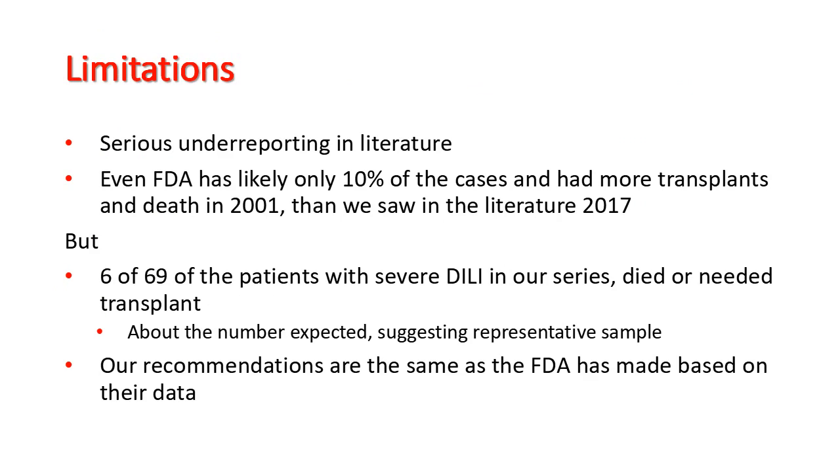Any study like this has serious limitations. There is underreporting in the literature, and even the FDA sees only 10% of cases. However, the FDA reported more transplant deaths in 2001 than we saw in the literature through 2017. That said, 6 of 69 patients with severe drug-induced liver injury in our series died or needed a transplant, which is about the number expected, suggesting a representative sample.